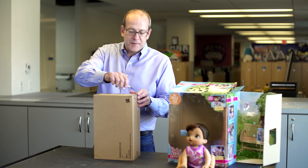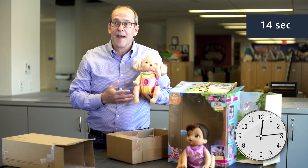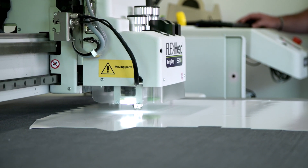This is a frustration-free package. I simply open up my package, slide the insert out, unhook the tab, and there I have it. The core principles of frustration-free packaging are that it's first and foremost easy to open for customers, designed to reduce waste, it's 100% recyclable, and it was developed with the customer in mind.